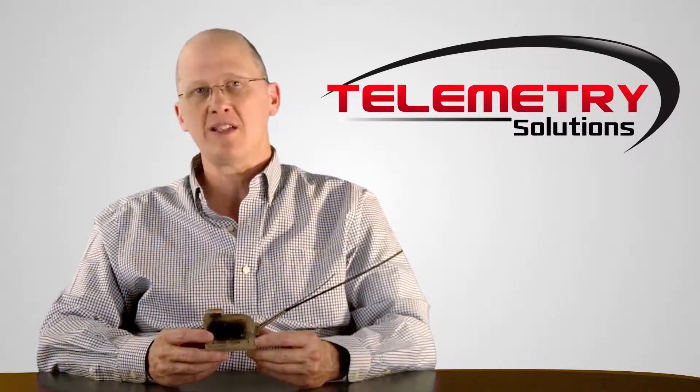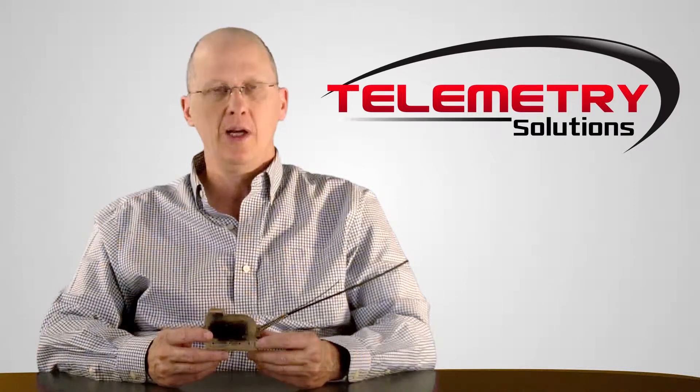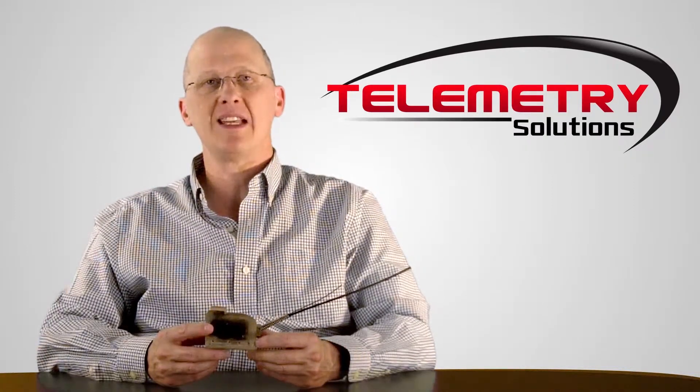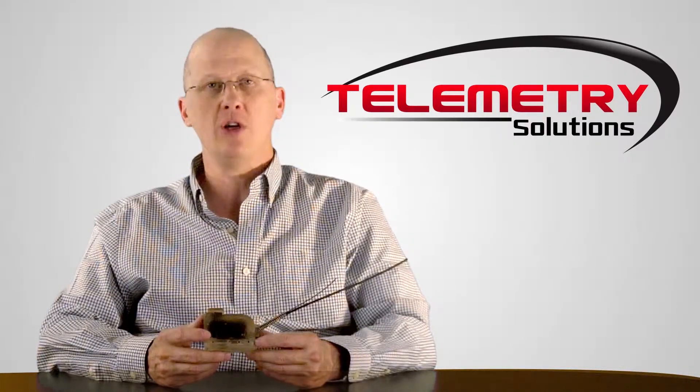This device has a GPS data logger, a UHF transceiver, and a VHF transmitter. The GPS logs location information. The UHF transceiver sends that data to you wirelessly in the field, and the VHF transmitter allows you to locate the device.